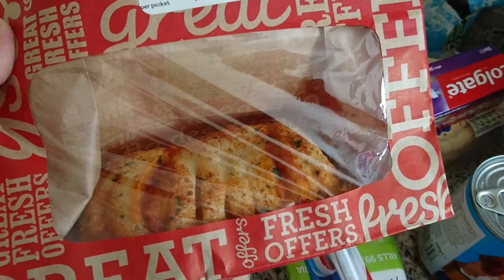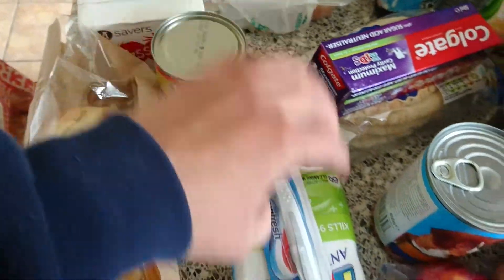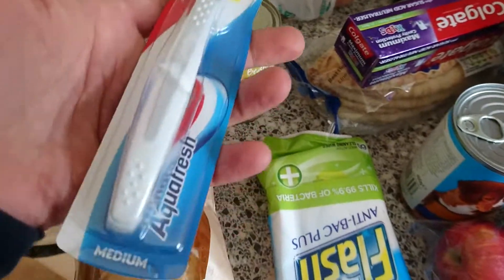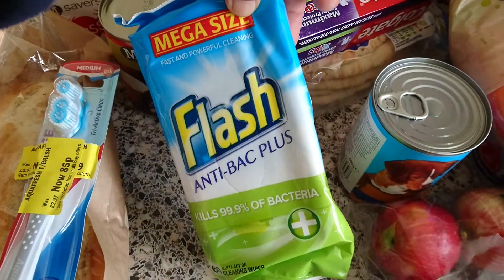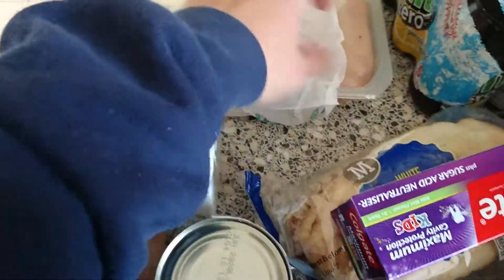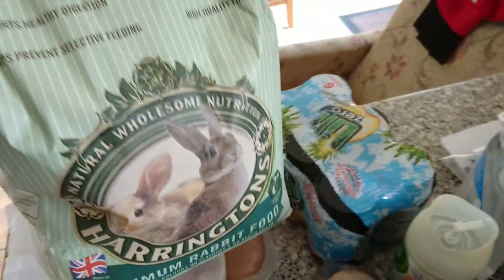They look very tasty. I've also got a breadstick and a tin of mixed beans. This toothbrush was reduced to 85p — Aquafresh with a weird head. Some Flash anti-bac wipes on offer for a pound, some passata, and these medium chicken breast fillets which were £4.87.